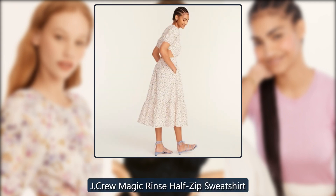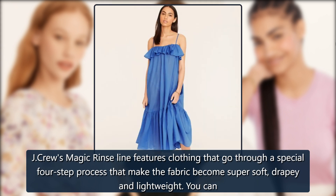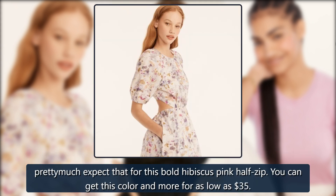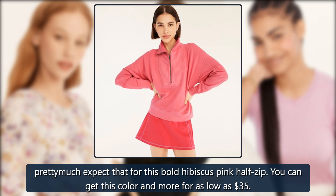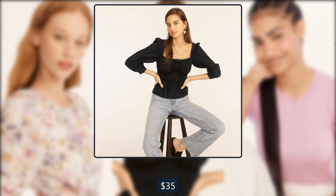J. Crew Magic Rinse Half Zip Sweatshirt. J. Crew's Magic Rinse line features clothing that goes through a special four-step process that makes the fabric become super soft, drapey, and lightweight. You can pretty much expect that for this bold hibiscus pink half zip. You can get this color and more for as low as $35. Originally $90, now $35.